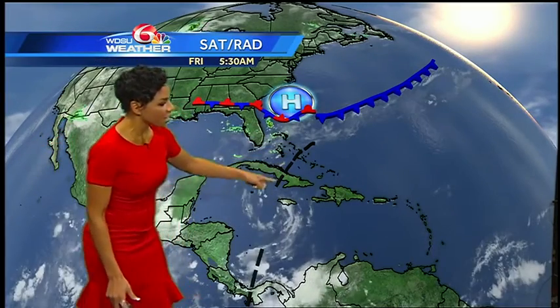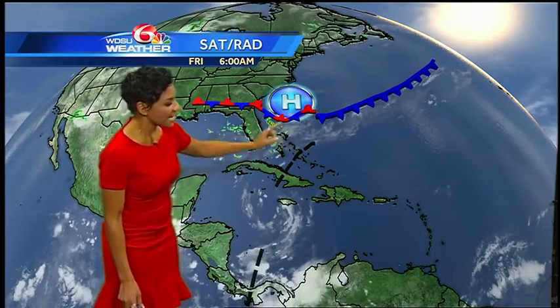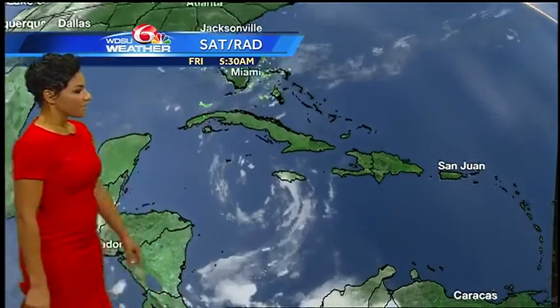We also find a trough here, which supports some shower activity stretching from Cuba up towards the Bahamas, and then down around Panama, also finding another trough featured there. Notice some cloud cover around Jamaica, but nothing extensive there.